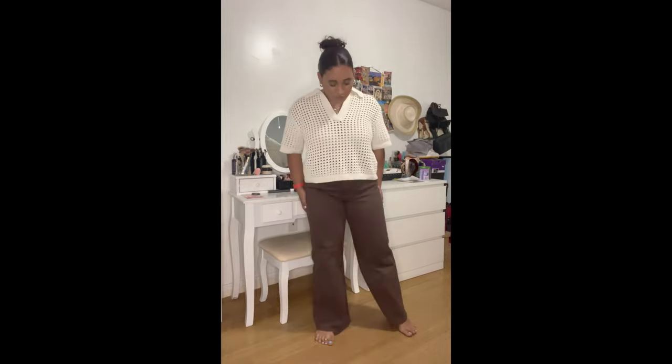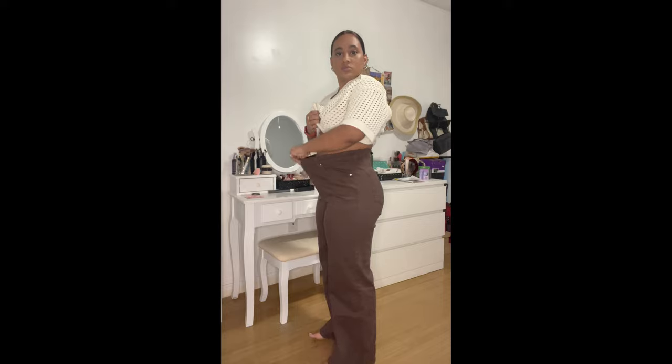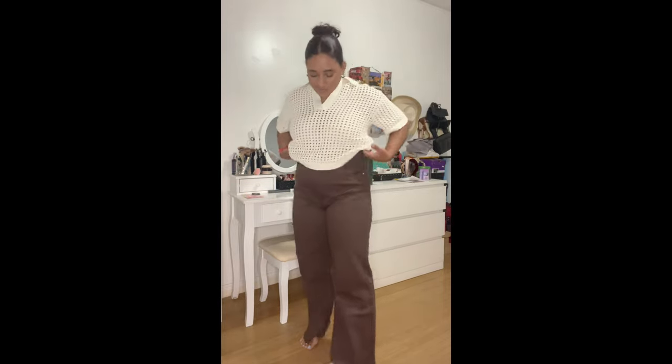I also got the wide-leg H&M pants in a brown color. These are in a size 14 and they're pretty big on me, but they didn't have my size so I bought them anyway. I just wash and dry them and they get back to being a little bit tighter — they do stretch throughout the day, but nothing a belt can't fix.